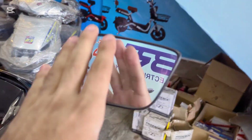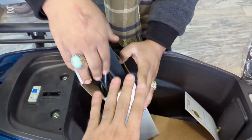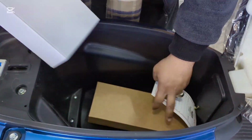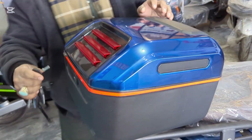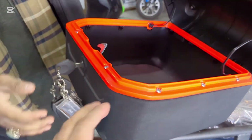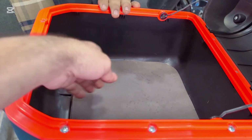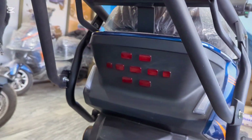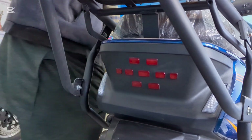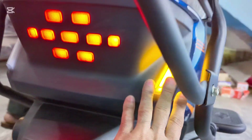Mirrors are located here. Mashallah, you can see. We have two storage spaces. How much is the capacity? It is about 20 liters. This one opens to give you a second space as well.